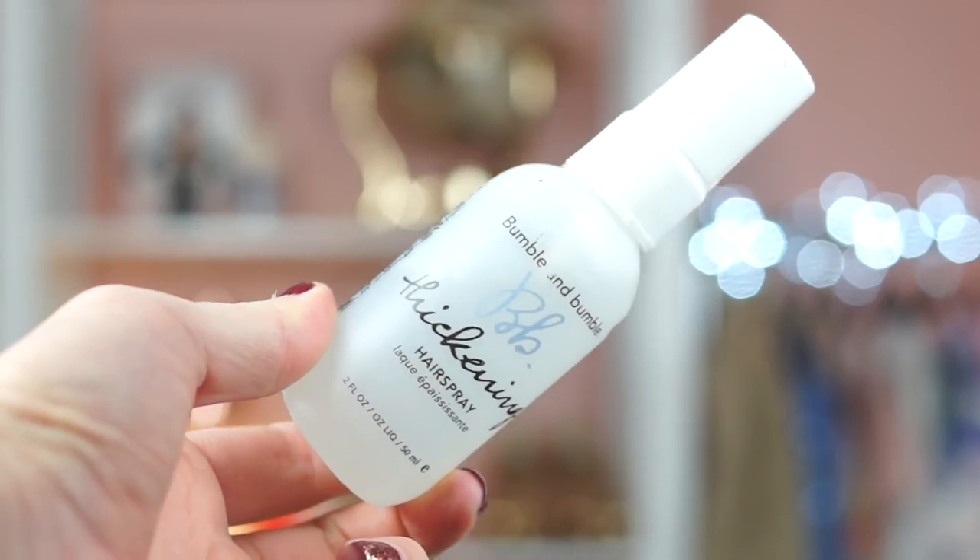And then finally, some texturizing sprays. I've got the Bumble and Bumble Thickening Hairspray - I got this free with my copy of Elle, so I haven't actually bought it and I know it's going to be kind of expensive. You put it into wet hair after you've showered and it thickens it up. I do have quite thin hair and if I put it in after I've washed it, it does come out quite a bit thicker, but it's also not as silky. So if you want to run your hands through it, this probably isn't for you, but if you just want more bounce at your roots, it's really good.